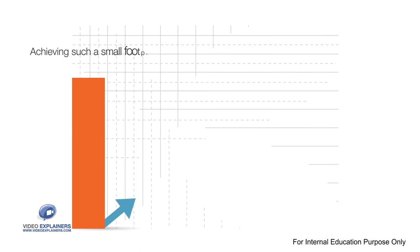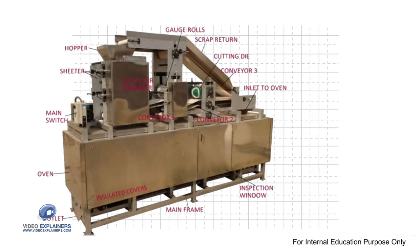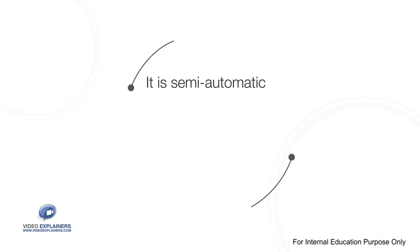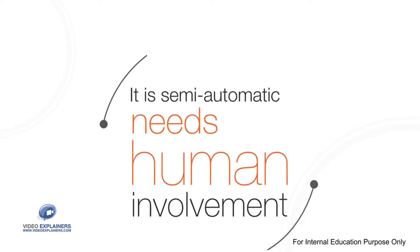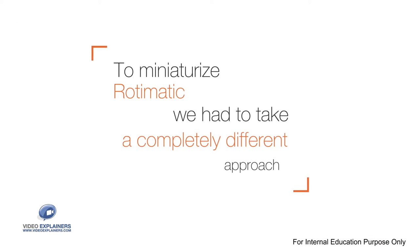Achieving such a small footprint meant starting from scratch. The existing industrial solution is the size of a mini truck, and despite that, it is semi-automatic and needs human involvement. To miniaturize Rotimatic, we had to take a completely different approach.